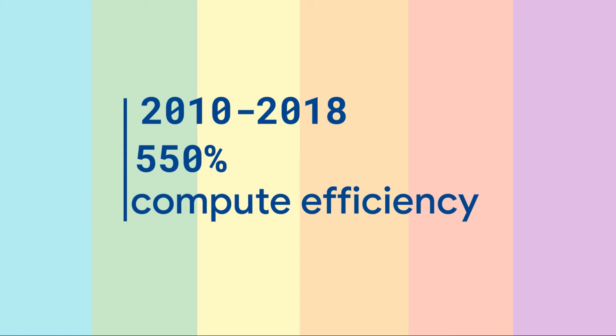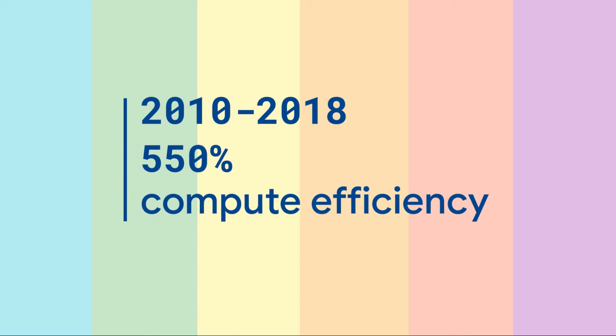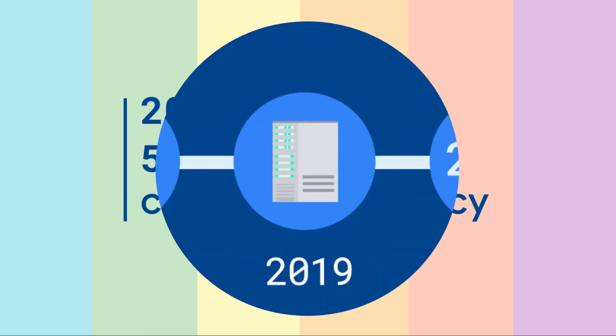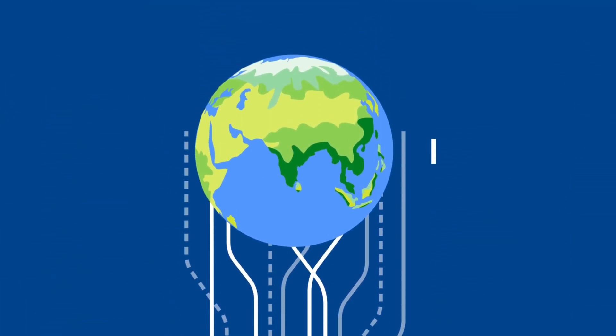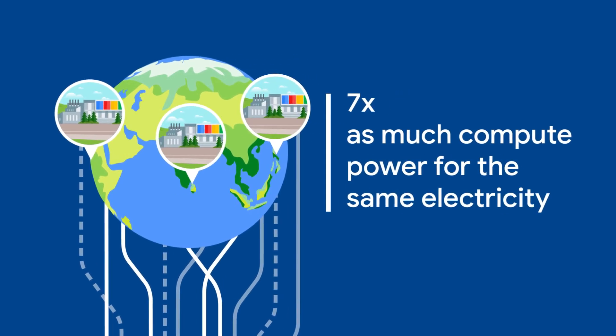Between 2010 and 2018, overall computing efficiency grew by 550% in data centers. And in 2019, Google reported that its data centers delivered over seven times as much computing power with the same amount of electrical energy.